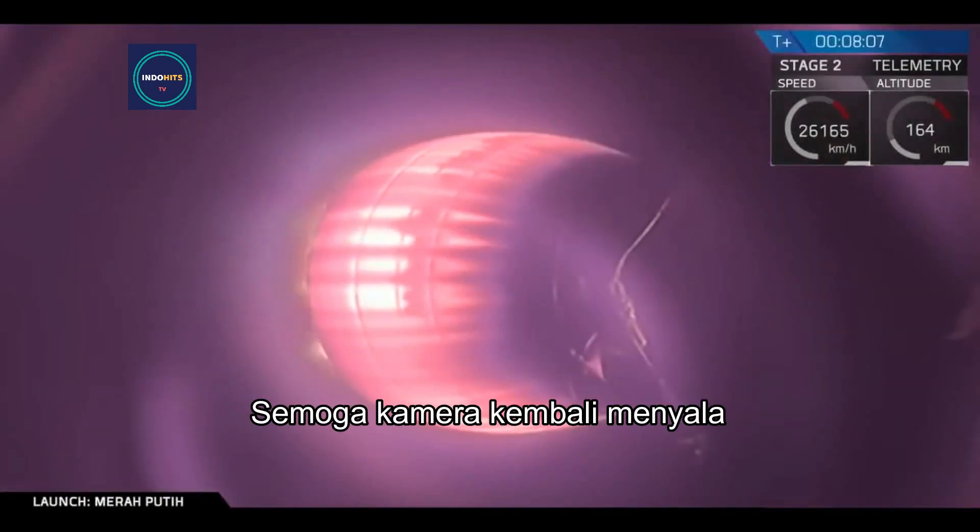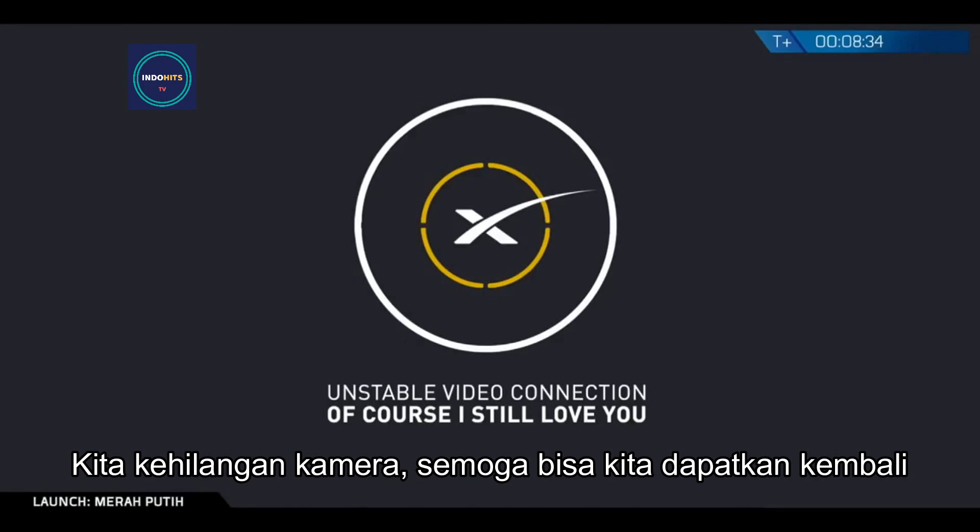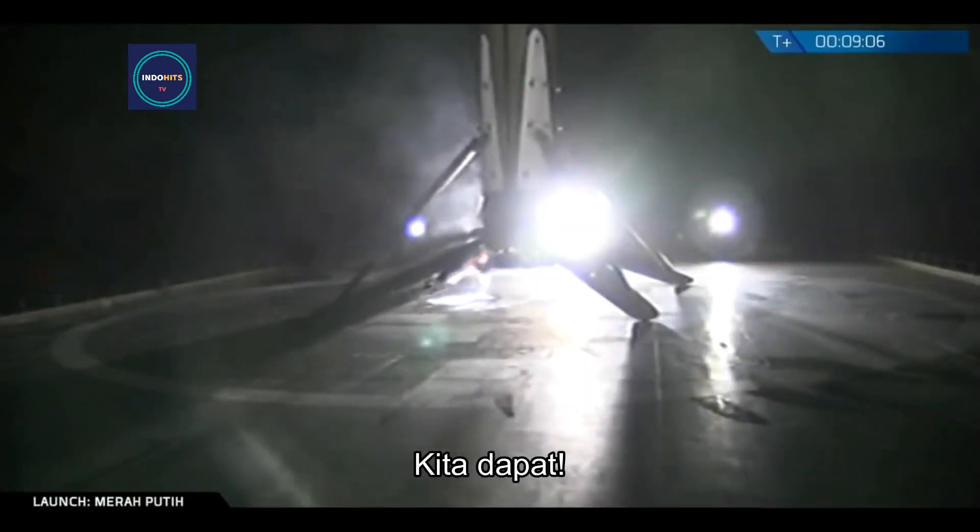Hopefully we'll get that camera view back. Stage one landing burn — landing burn has begun. Let's see what we get. We lost the video right there, but hopefully we will get that back. We got it! We got it! We got it! Awesome.